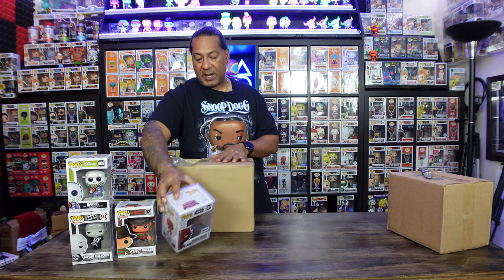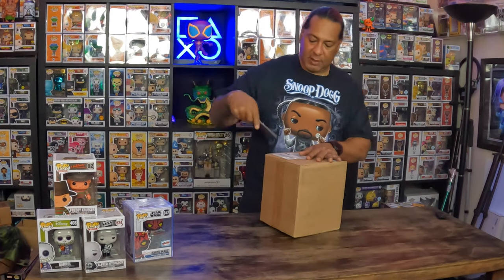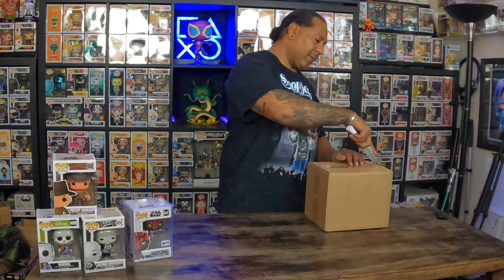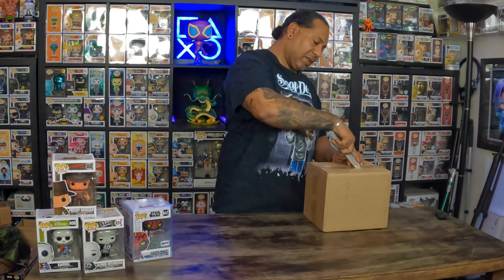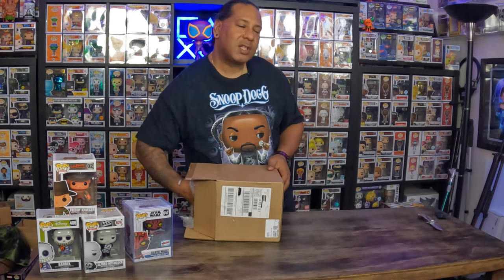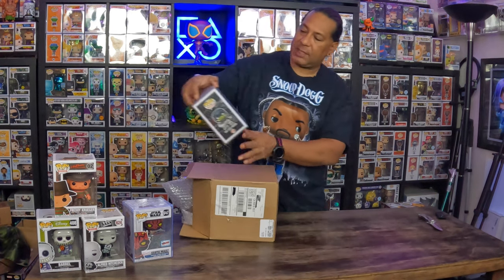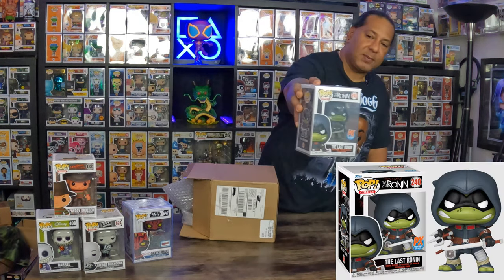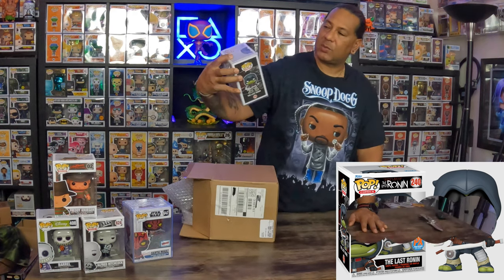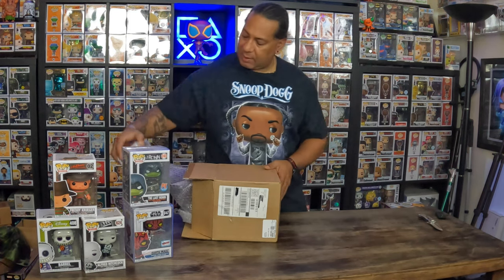All right, second box — same deal. I think I'm guaranteed a con pop; I think that's what the mystery box was. We have a hard stack — no hard stack unfortunately, we got a lot of soft protectors. We'll start here: this is Ronin, the Last Ronin. Not bad. Ralphie's Funhouse does make their own protectors as well.